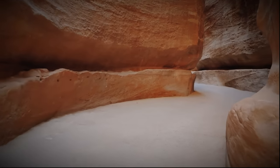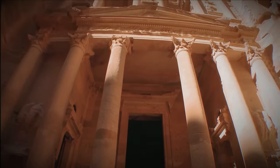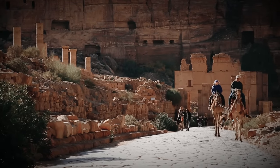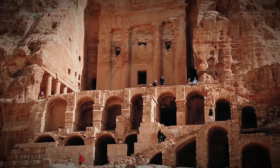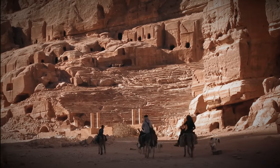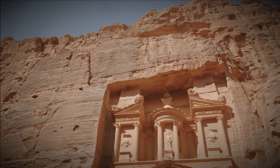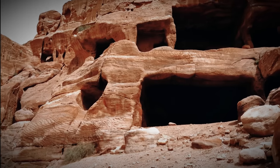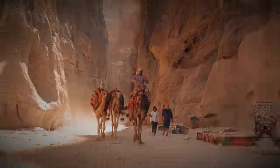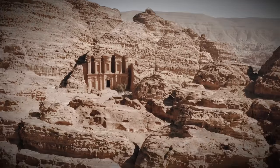As we wander through its labyrinthine streets, we'll encounter a myriad of stunning structures — from the imposing monastery to the majestic Adair, and the impressive rock-cut tombs that dot the landscape. Every step is a journey back in time. As we examine these architectural wonders, we begin to grasp the astonishing craftsmanship and engineering techniques employed by the Nabataeans. Their ability to transform solid rock into intricate facades and create a harmonious fusion of natural and man-made structures is breathtaking. Each carving, every column, and the play of light and shadow tell a story of a civilization that sought to leave an indelible mark on the world.